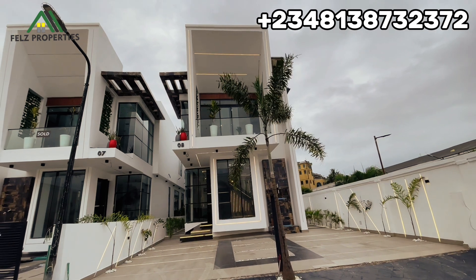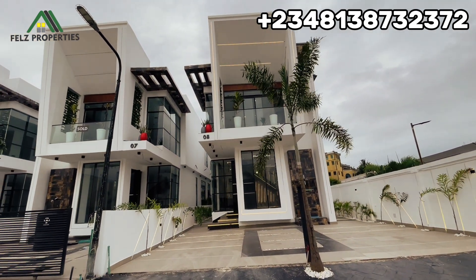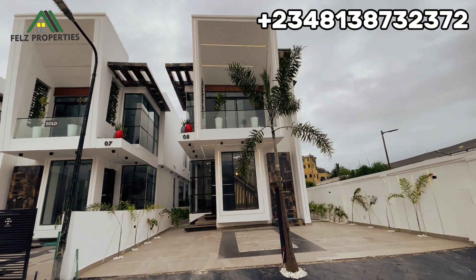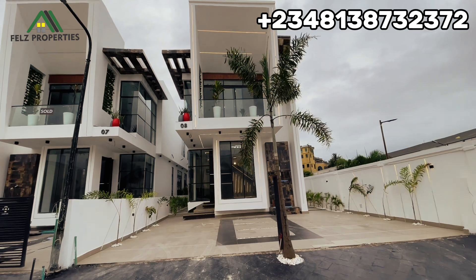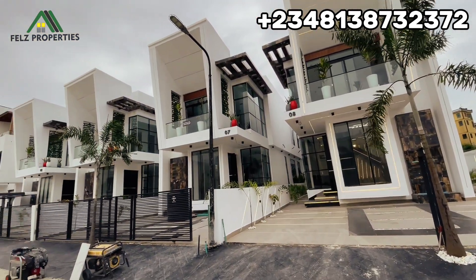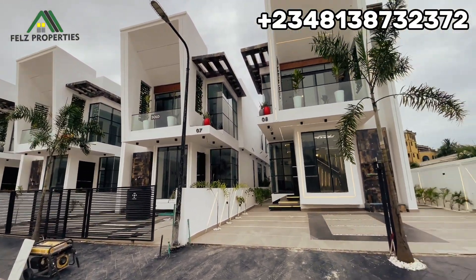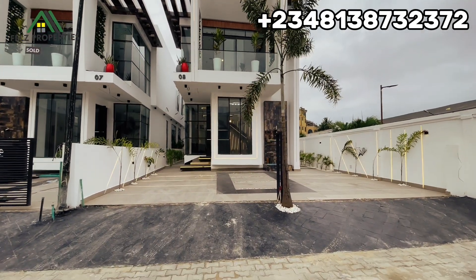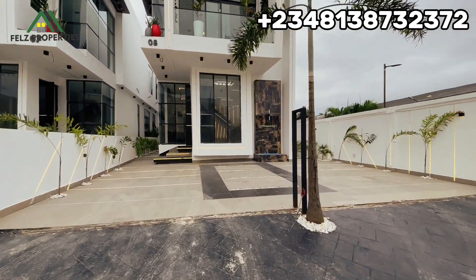Welcome back once again. This is a five bedroom property with a good title in a well-served environment in Chevron, Lekki Lagos. It comes with a big view and also has a swimming pool. It has four units here, and all units have been sold — we just have this one left. It also has ample parking space and you can see the green areas — very lovely.